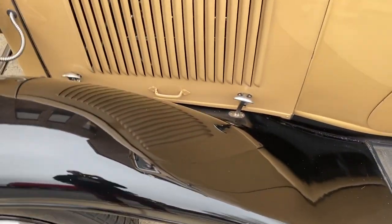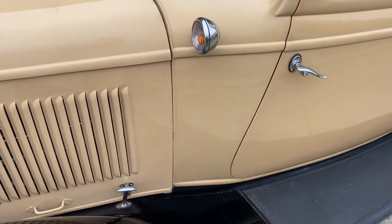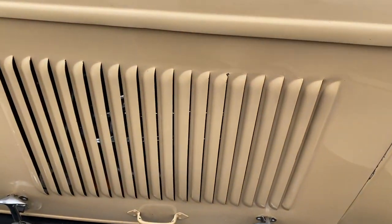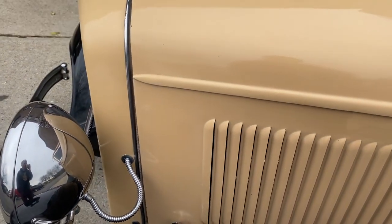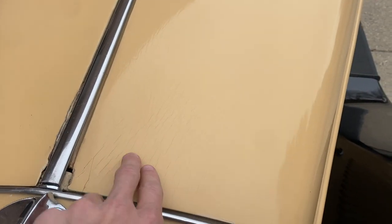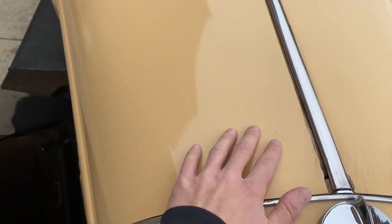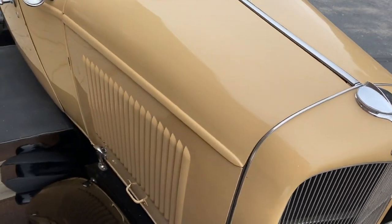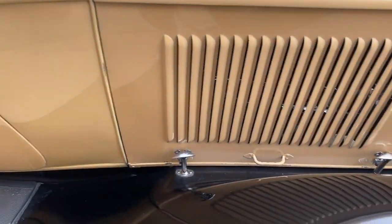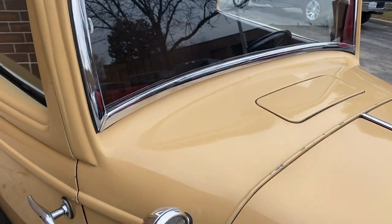They look very nice still. The tan, however, is on the older side — when it was done it was definitely show quality, but when you get up close you see some chips from the opening and closing. There's a little bit of checking in the paint up there, some more chips, and a little bit here as well.